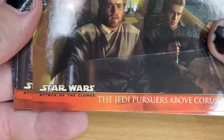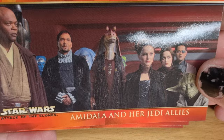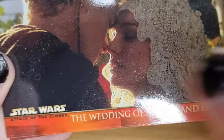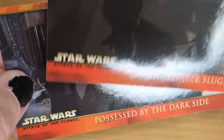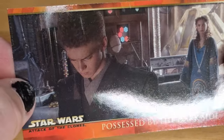Let's see what we've got here. The Jedi Pursuers Above Coruscant. Amidala and Her Jedi Allies. Senator Amidala's Starship. The Wedding of Anakin and Padme. Deadly Scheme. Lightsaber Slugfest — such a great duel. Possessed by the Dark Side. There's some cool cards there — I'm pretty chuffed with these.